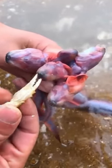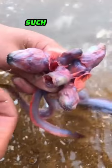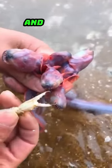Eel gobies are primarily found in coastal and estuarine habitats, such as sandy or muddy bottoms, seagrass beds, and coral reefs.